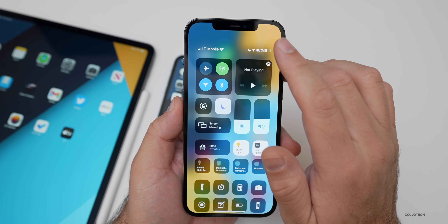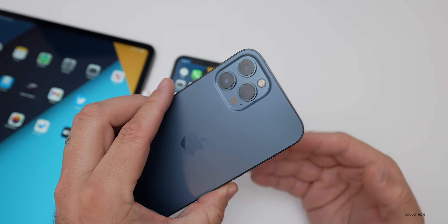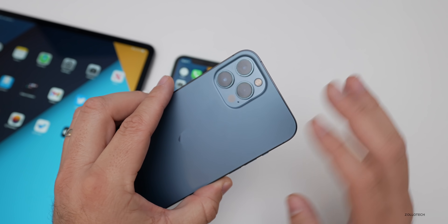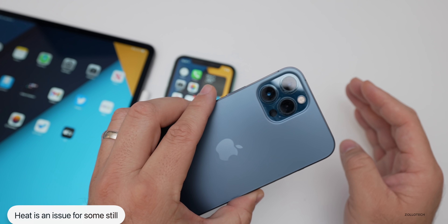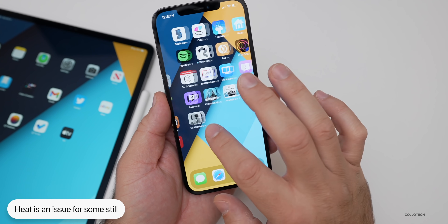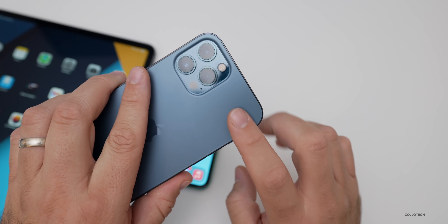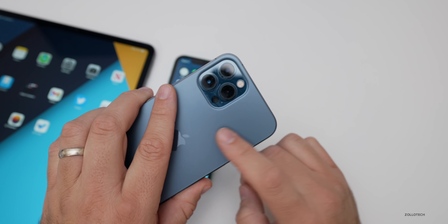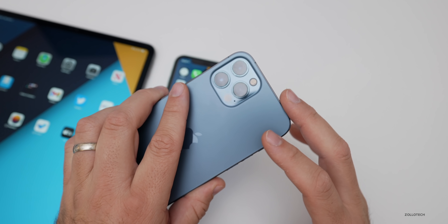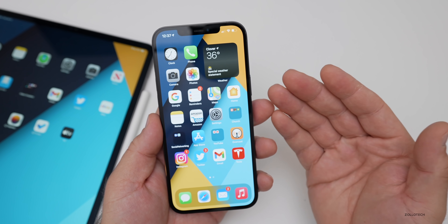Other people have complained about device heating — iPhones from the 12 all the way down to the 6s Plus getting much hotter than normal. I haven't really experienced that since I'm not an intense user with games. Recording 4K video will cause it to get warm, but it won't get hot to where you can't touch it. The phone will tell you if it overheats, but that's not typical with normal use.